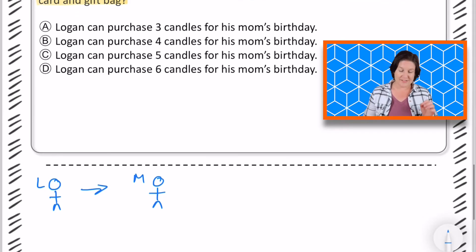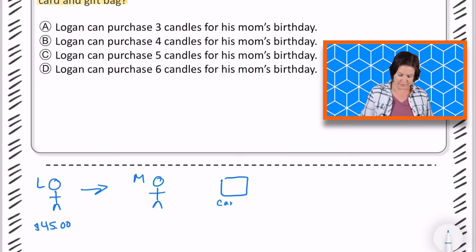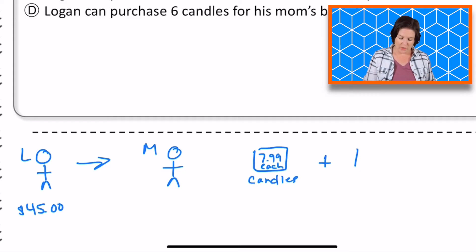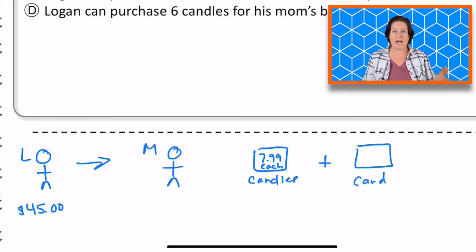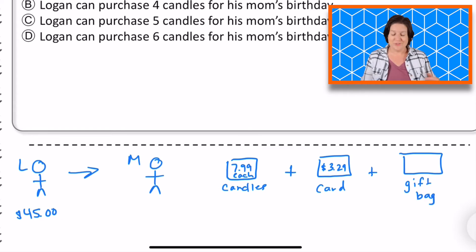Logan has $45 to spend. He found candles on sale for $7.99 each. Additionally, he wants to buy a card — which costs $3.29 — and a gift bag, which costs $2.79. I'm just pulling out the information from the problem that we need. How many candles can Logan buy if he purchases a card and a gift bag?